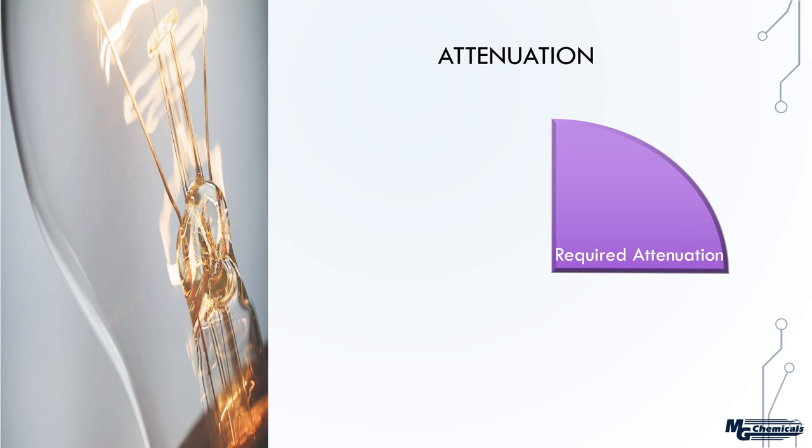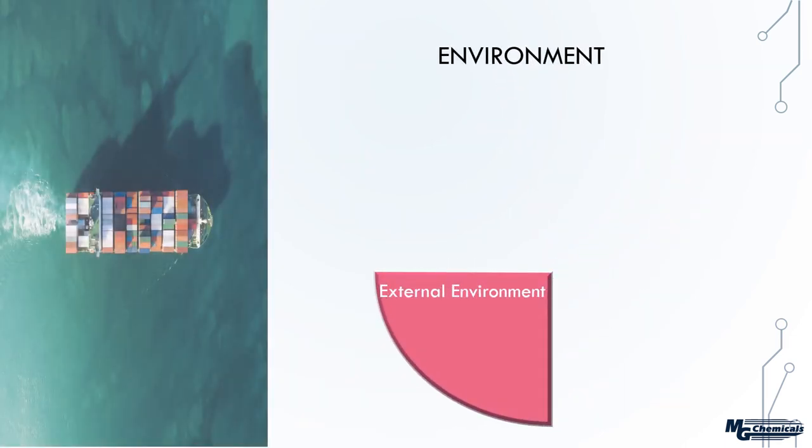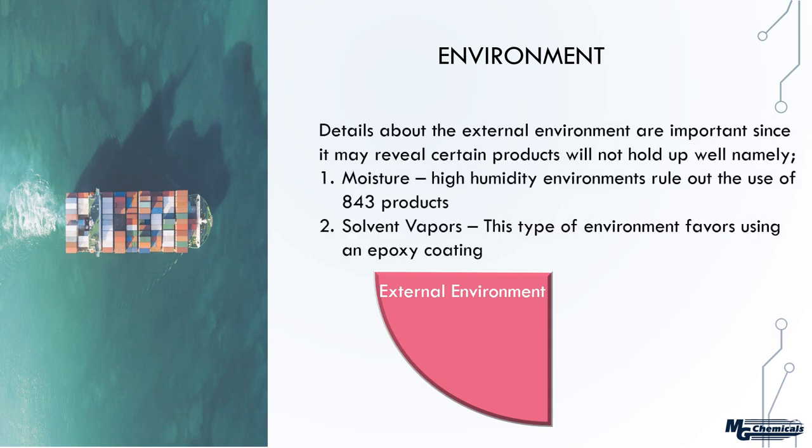Next, consider the attenuation requirements. We need to know two specific things: what is the frequency range the device is operating at, and within that range, what is the desired attenuation level? Sometimes people give very direct and specific answers; other times they may not know, which means more trial and error. We also want to look at the external environment — specifically how much moisture is present and whether the paint will be exposed to any solvent vapors.